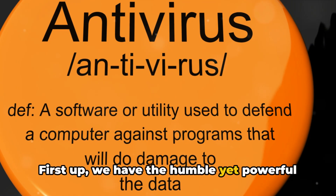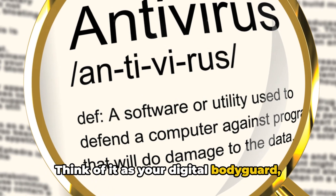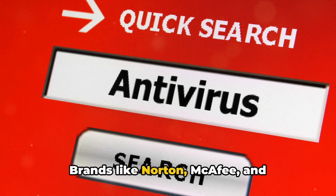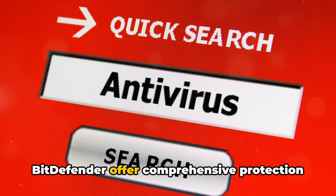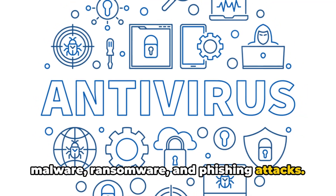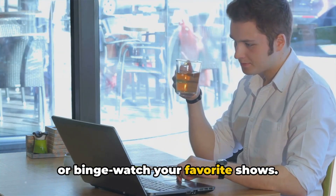First up, we have the humble yet powerful antivirus software. Think of it as your digital bodyguard, always on the lookout for potential threats. Brands like Norton, McAfee, and Bitdefender offer comprehensive protection against a range of threats, including malware, ransomware, and phishing attacks — and they do this while you sleep, work, or binge-watch your favorite shows.